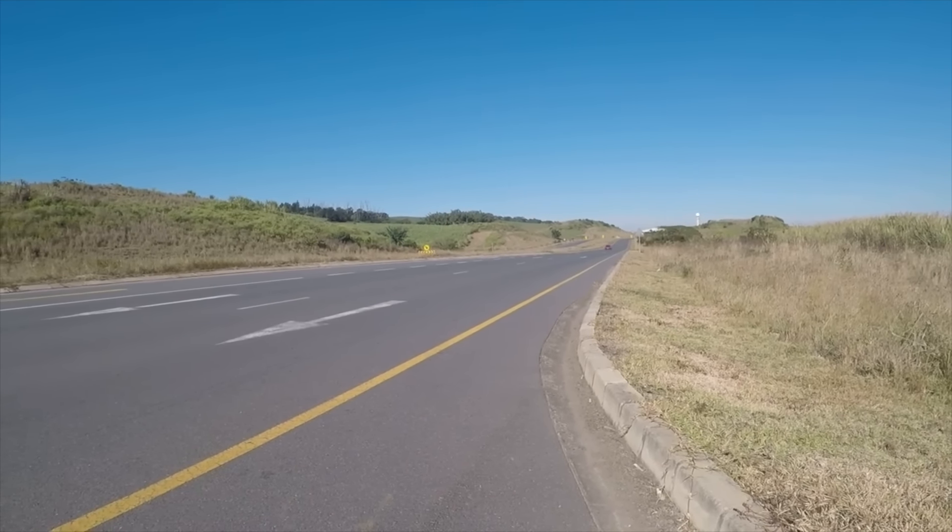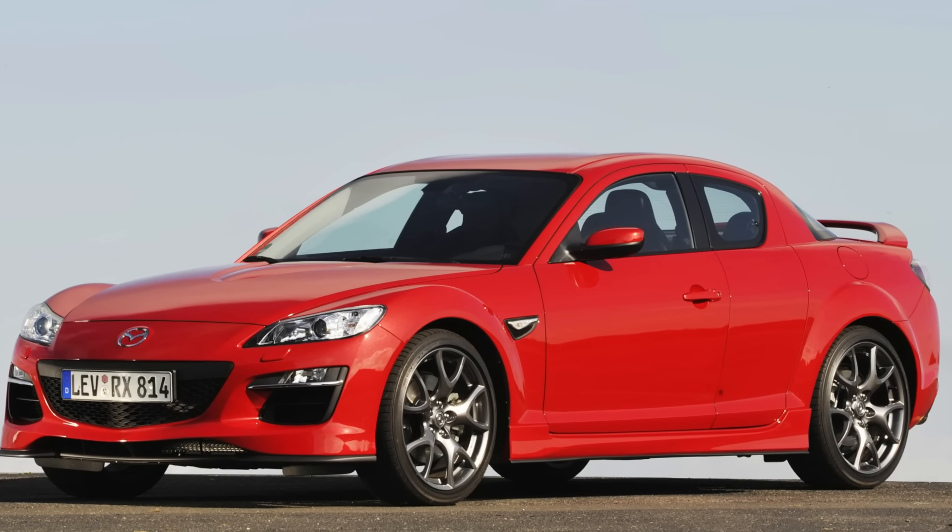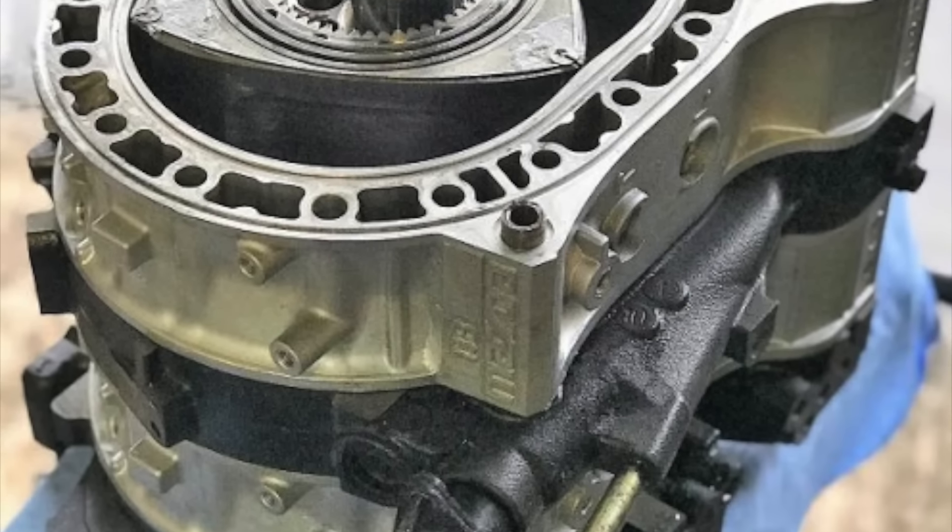The next car on the list is a rotary toy that scares people away because of its engine — but needlessly. The Mazda RX-8 is one of the best handling cars I've ever driven and certainly one of the best handling cars you can get for that money. It drives like a bigger go-kart. The engine is an engineering marvel. If you find a well-kept example, run some chainsaw oil in it to prolong the life of the engine and it will serve you well.